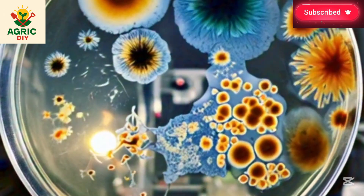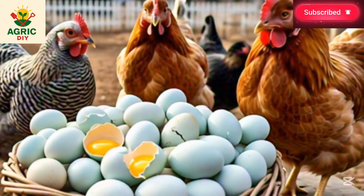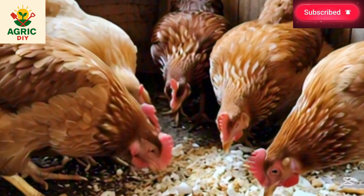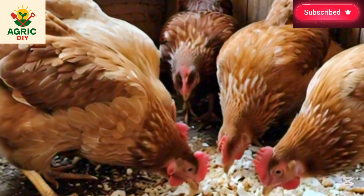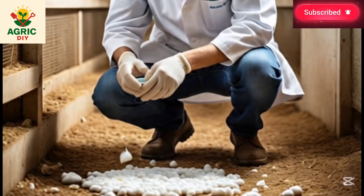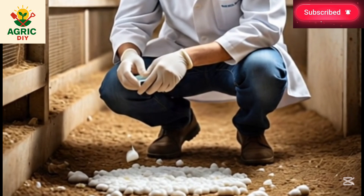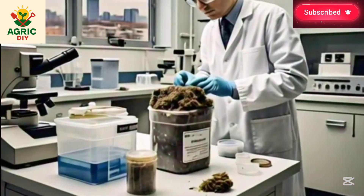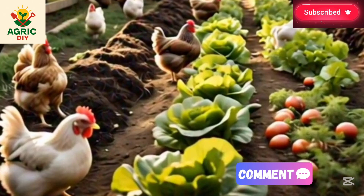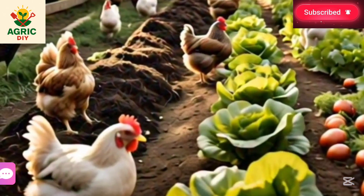Treat promptly according to the likely cause and consult an experienced veterinarian if signs persist or worsen. Proper hygiene, biosecurity, and timely treatment will keep your flock healthy and productive. If you found this information useful, please share it with other poultry farmers to benefit them.